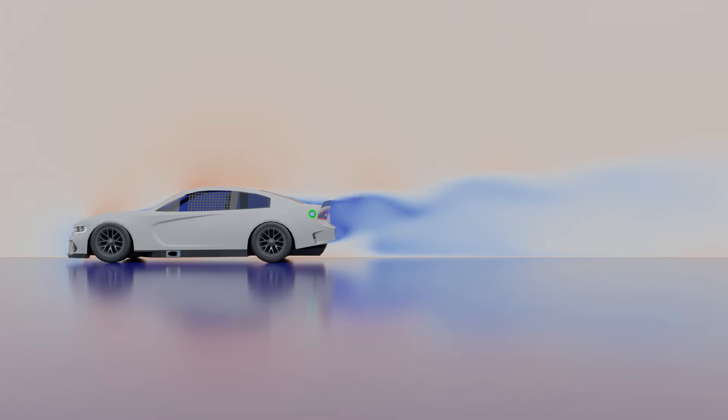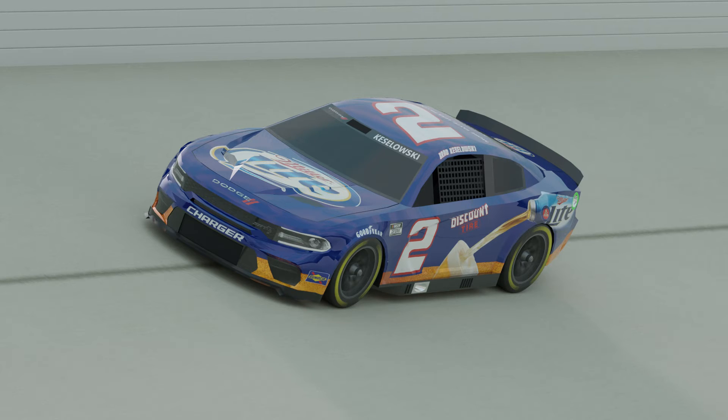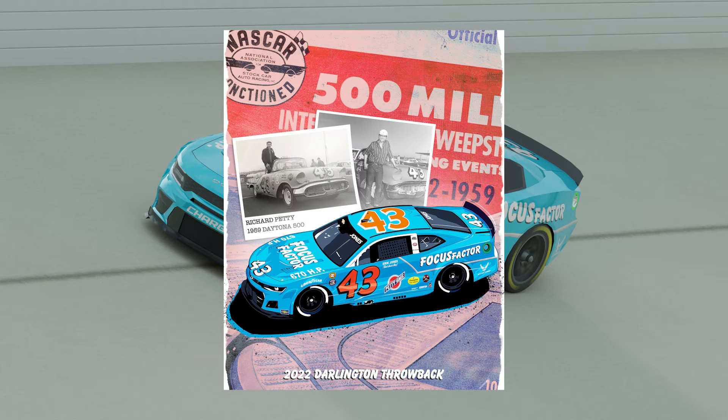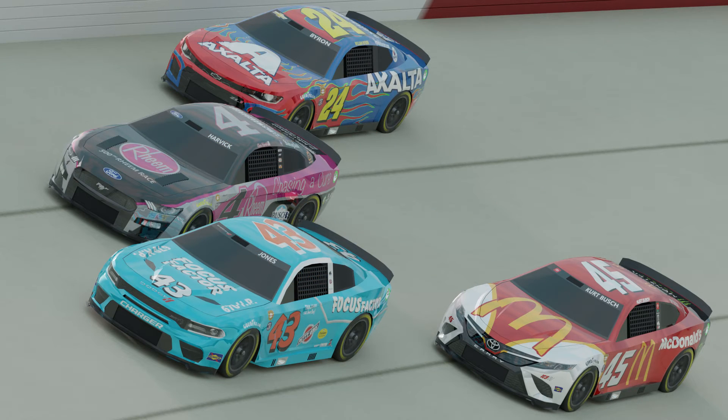In the spirit of respecting Dodge's history with NASCAR, I did a few renders with some throwback paint schemes. The first is a throwback to the scheme Keselowski used in his 2012 championship run, adapted to the next-gen body. The next is based off Eric Jones' throwback scheme from this year's Goodyear 400 — Jones ran it on a Chevy, but I think it looks a lot better on the Charger, especially given Petty GMS's history with Dodge and Chrysler. I also did a rendering of this year's Darlington throwback race with the Dodge Charger concept included, featuring William Byron's Chevy Camaro, Kevin Harvick's Ford Mustang, Kurt Busch's Toyota Camry, and Eric Jones in my Dodge Charger Cup Car concept.